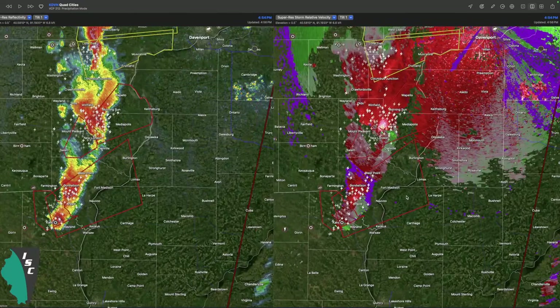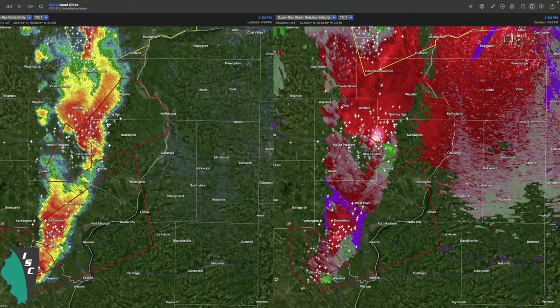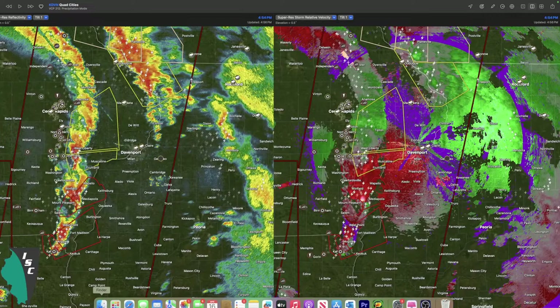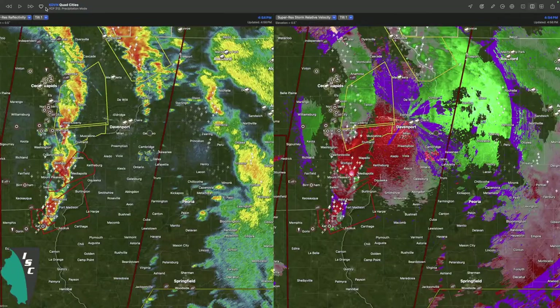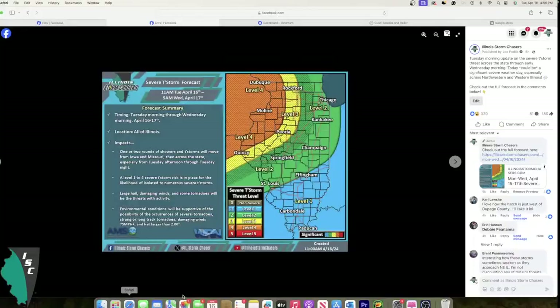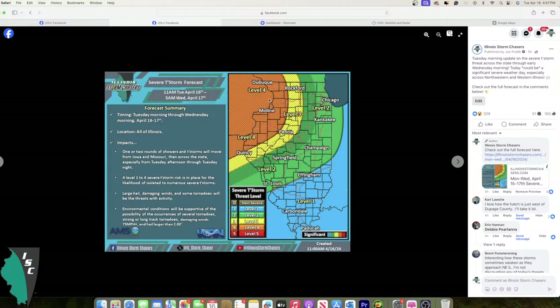I'm going to hop off here at least briefly, take a little break, and we'll be back on shortly as this line - the second round - pushes into western Illinois, likely with tornadoes. Thanks for watching, and be sure to stay tuned especially across far western Illinois where there is a level 4 out of 5 risk of severe storms. The level 4 risk is in this orange area, dropping off as you head eastward towards Chicago to only a level 2 out of 5 for more of an isolated wind and hail risk this evening into tonight. Thanks for watching. We'll be back on later.